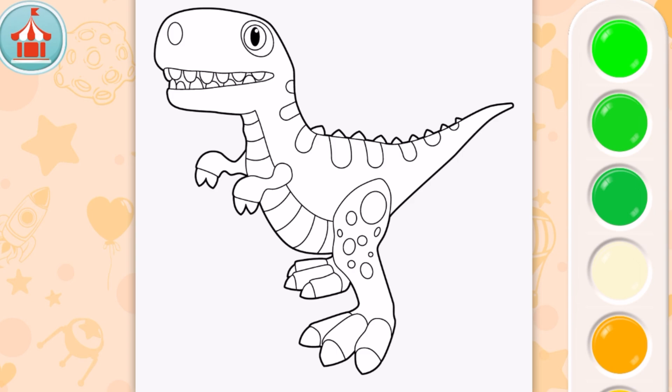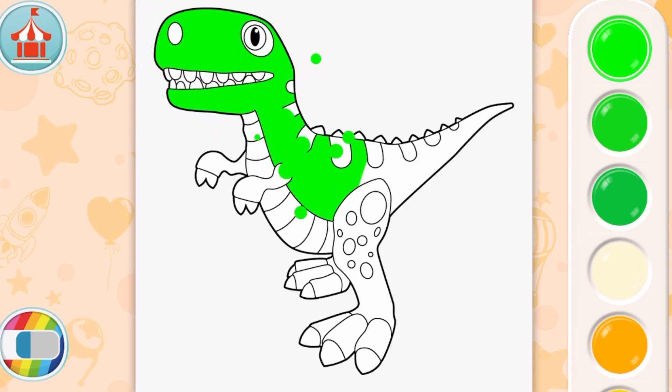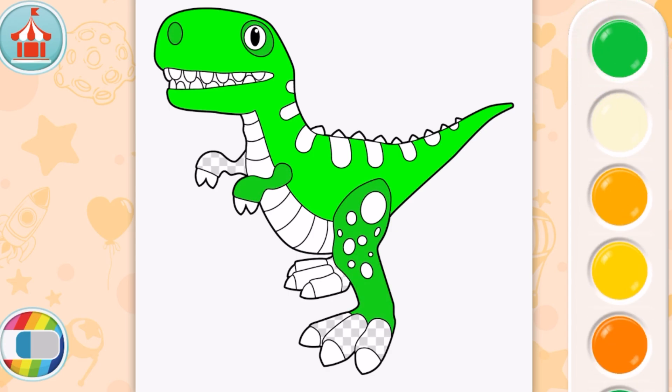Wow, the dinosaur is turning green! Here's a darker green - now there's another shade of green. His whole body is green. Let's see what other colors he has.